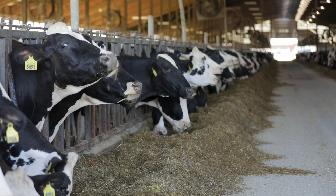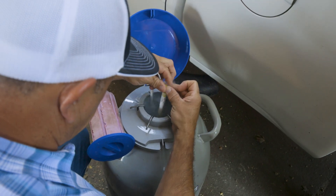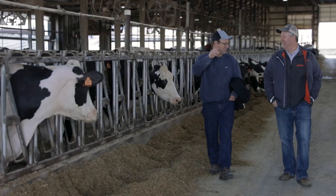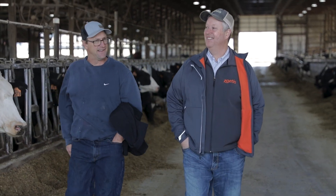For many dairy farmers, it's a decision that comes naturally — breeding for elite registered Holstein genetics that can position their herd for greater production, efficiency, and profitability for the future. A recent study from Zoetis also helped show the positive effect genetic selection can have on environmental sustainability outcomes.